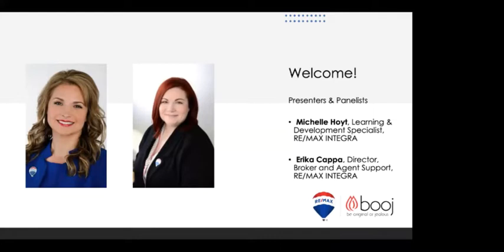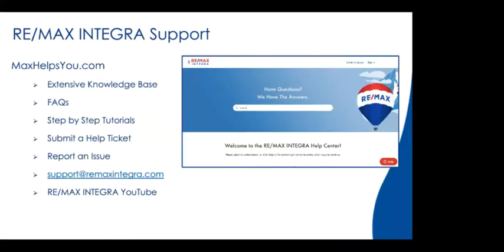Good morning, everyone. My name is Erica Kappa, and I am the Director of Support for RE/MAX Integra North America. I lead the team that supports all agents and brokers in Ontario Atlantic as well as all of our US regions. Before we start the webinar, there are a couple of ways you can reach out to our support team. If you experience issues with the actual platform, the best way to get help is through maxhelpsyou.com, and we'll be able to help you get your websites set up and published.